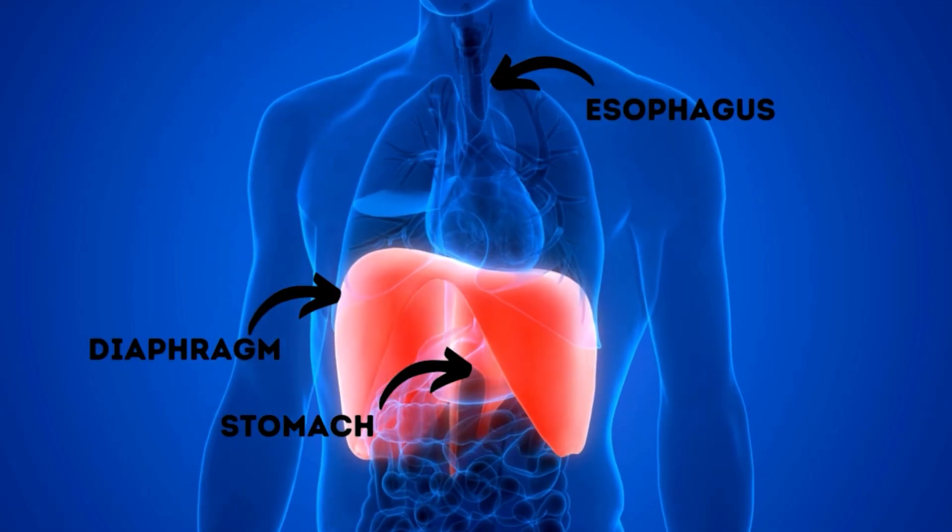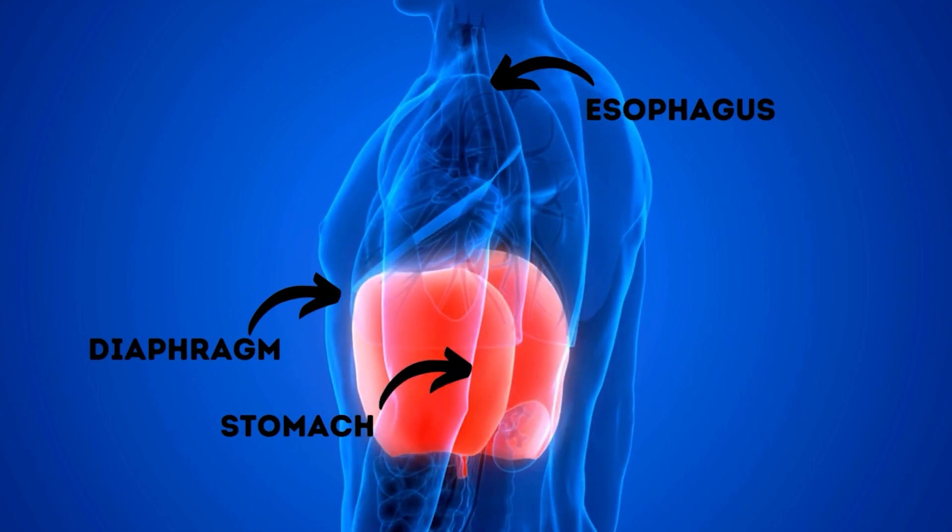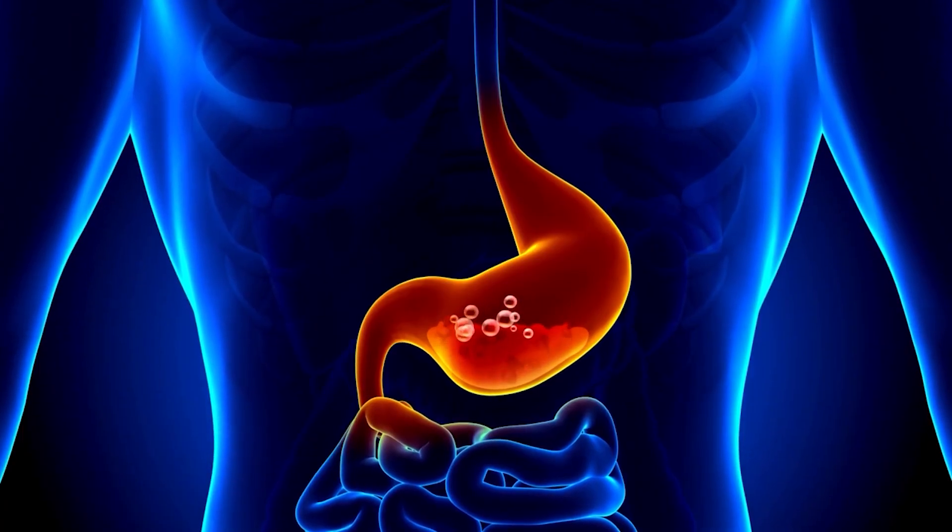Unfortunately, increased abdominal pressure or a weakened and enlarged hiatus may allow the stomach to slip up into the chest. When the stomach moves or herniates up into the chest through the hiatus, you have a hiatal hernia, and you've lost the normal relationship between the esophagus, the stomach, and the diaphragm, and more reflux can result.